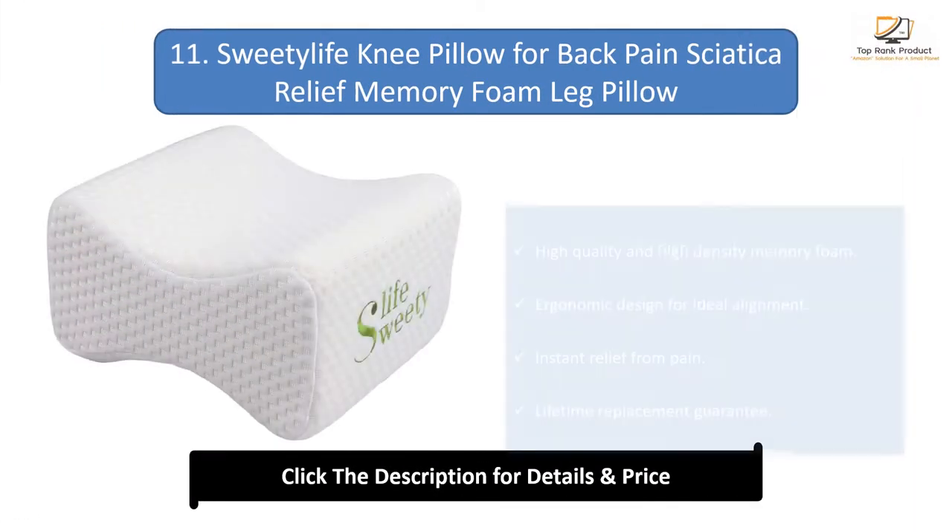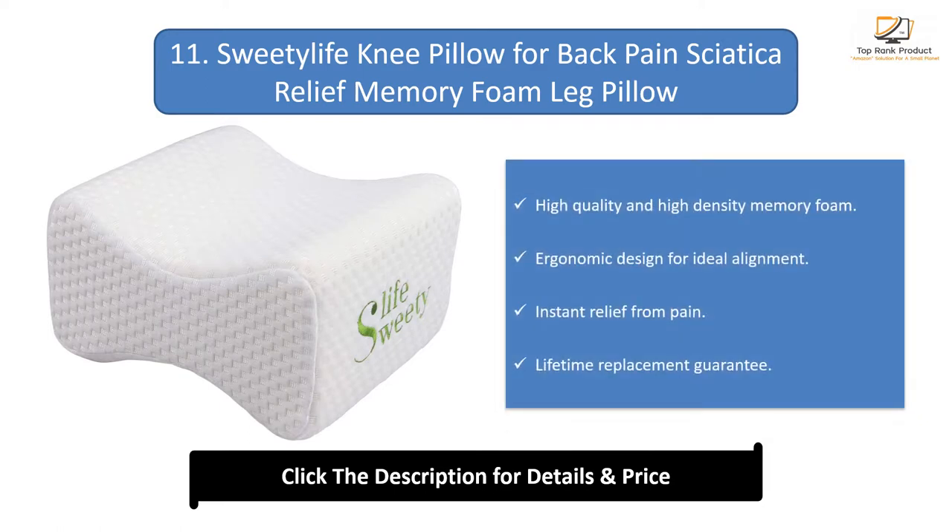Number 11: Sweet E-Life Knee Pillow for back pain and sciatica relief — a memory foam leg pillow. Made of high quality, high density memory foam with an ergonomic design for ideal alignment. Provides instant relief from pain and comes with a lifetime replacement guarantee.